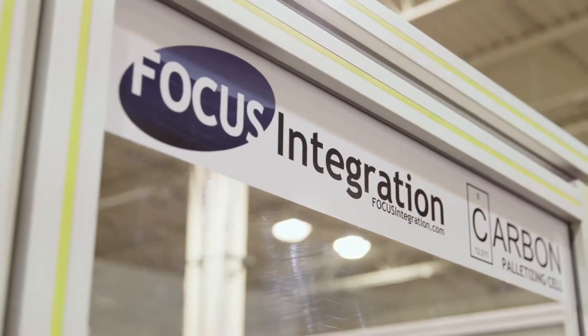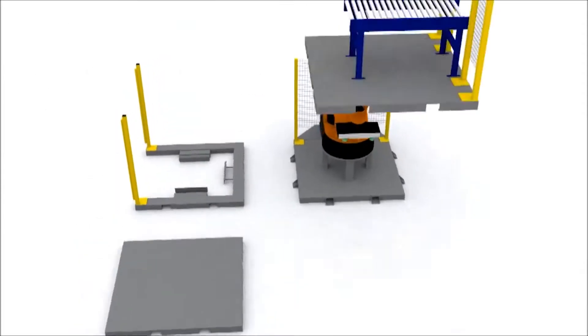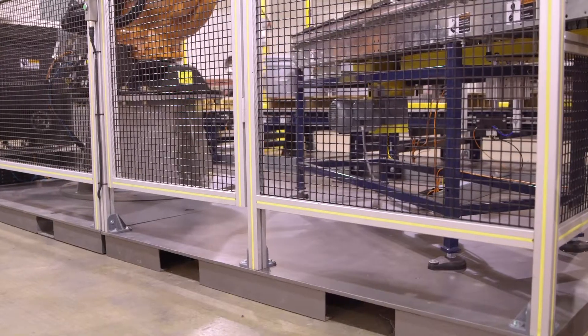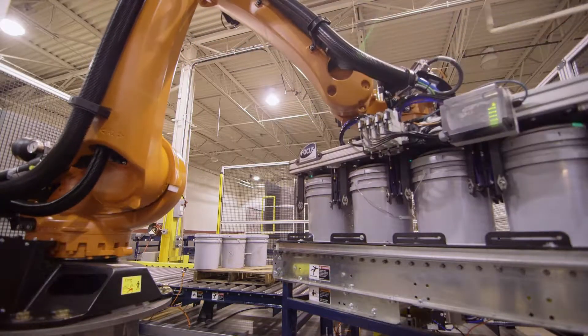This particular palletizing cell utilizes our patent-pending carbon technology. Our carbon technology is a series of pre-engineered, pre-designed structural platforms that everything is built upon. These systems typically ship in about a 12-week time frame and install in a single day.